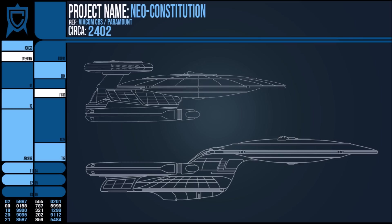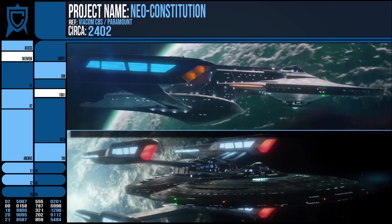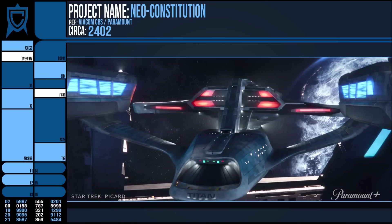So the Neo-Constitution appears to be a vessel built on the same principles as the original Connie, but includes some developments from the newest science vessels of the time. Its nacelles are certainly larger comparatively to its hull, and it retains the Constitution's placement of impulse engines, just more of them. Both of these suggest that this ship can move fast at both warp and sublight speeds.